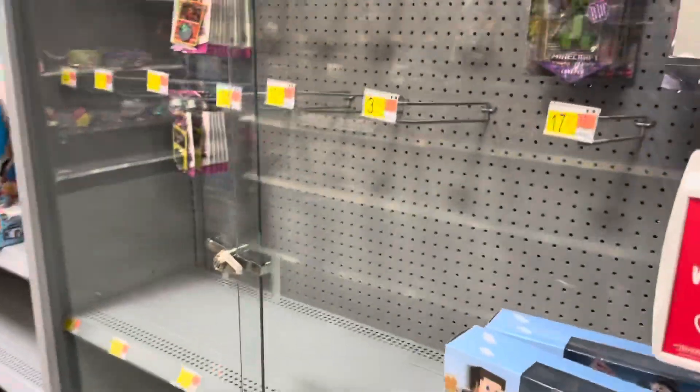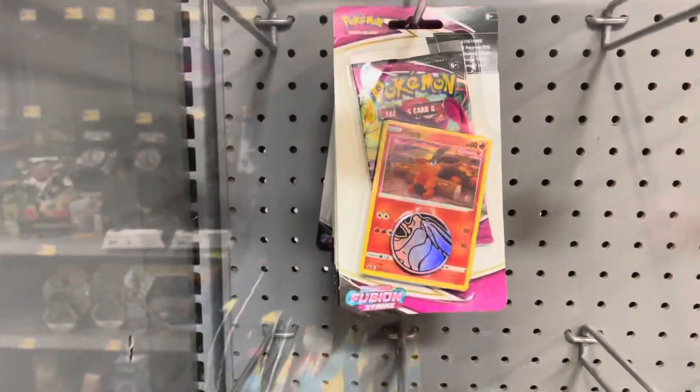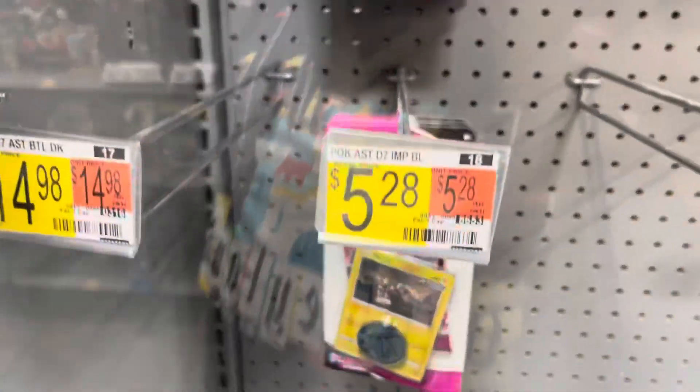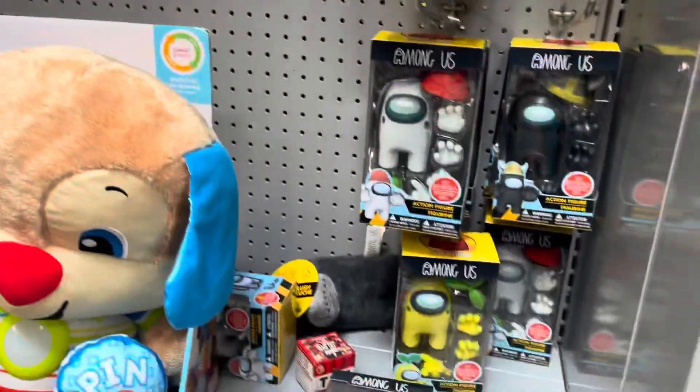Oh look, we actually do got some Pokemon back here — a couple of the promo cards packs. And some Among Us figures.